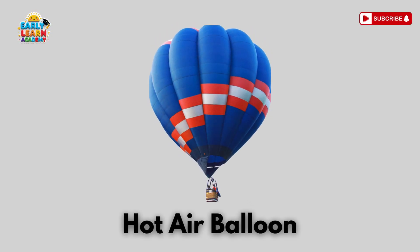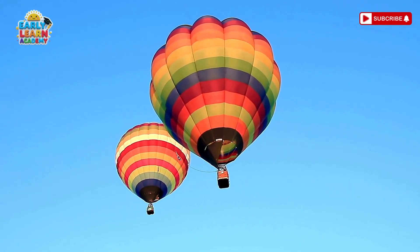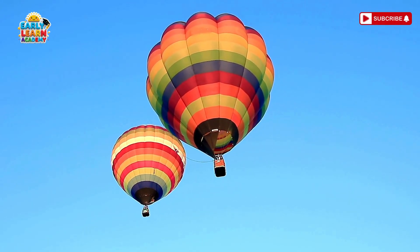This is a hot air balloon! Fly slow and steady, floating like a bubble! It rises with hot air and gives a calm sky view!